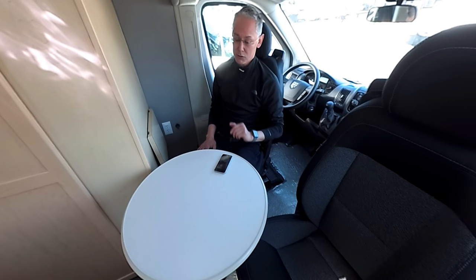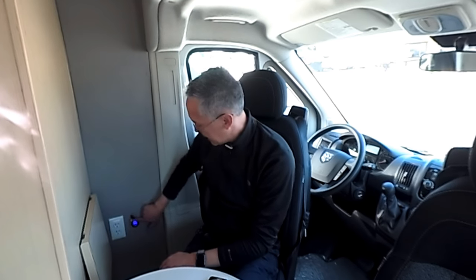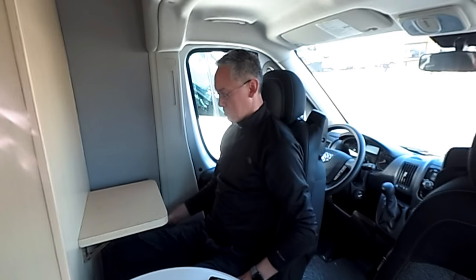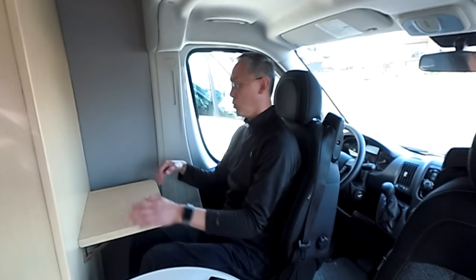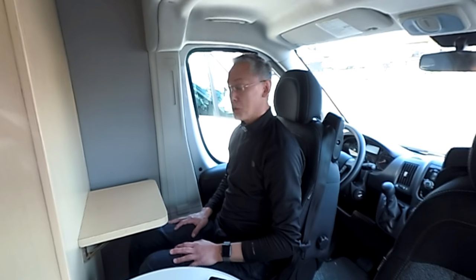Both cab seats can swivel forward and you've got this table up here, turning this into a livable area in a 20-foot van. I've got two outlets over here — AC and two USB ports — nicely lit up. I can flip this up, turn my seat around, and I have a really cool little desktop work area here for the driver. It's really special and really cool — I love this.